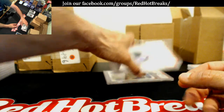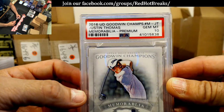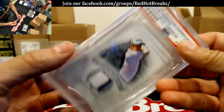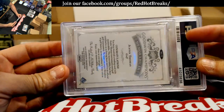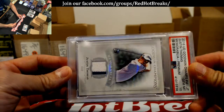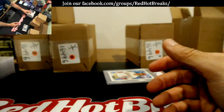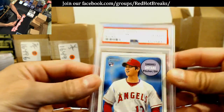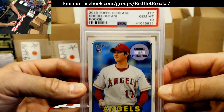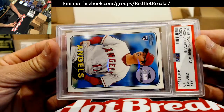Here's a nice one — 2016 Upper Deck Goodwin Champions, Justin Thomas, Gem Mint 10. Deadhead, what did you send in? Justin Thomas — I'm pretty sure this is yours, Deadhead. It's either yours or Lance's, I can't remember who sent these in.